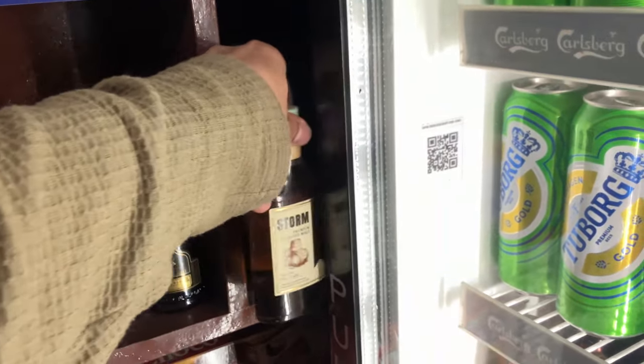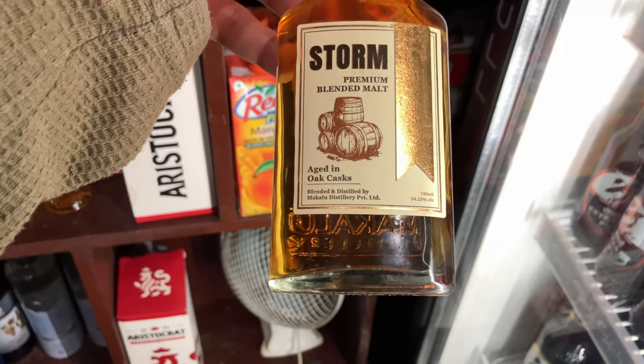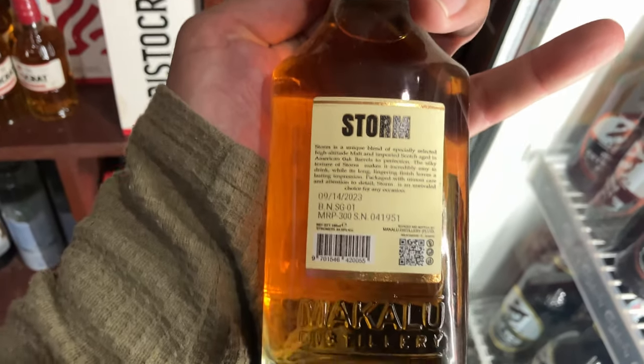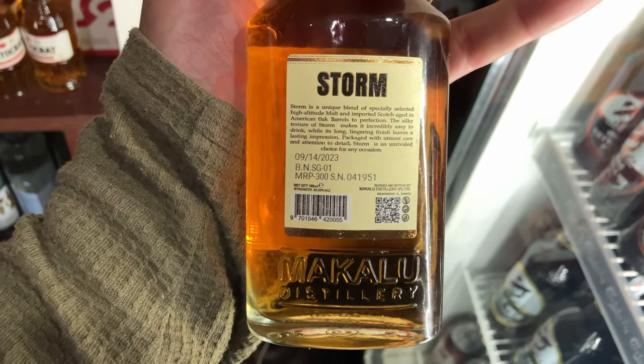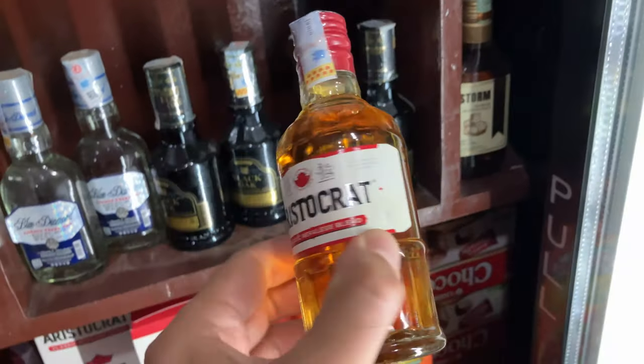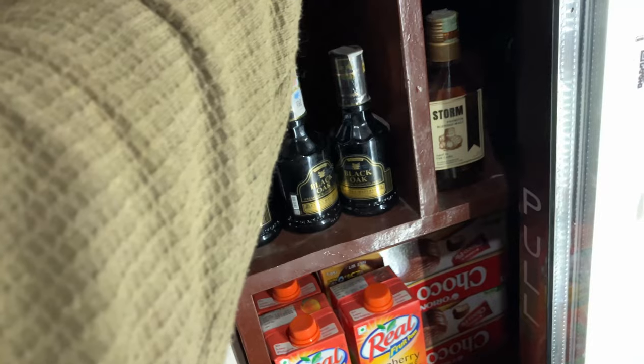Here's another drink I'm looking at — Storm. This is 34.23%. The price is 300 rupees, written right on the bottle. Here's the Aristocrat — these are the small 180ml bottles, and these are also 300 rupees.